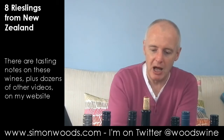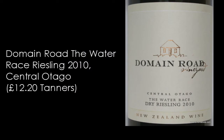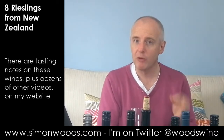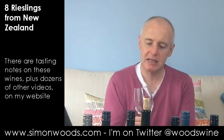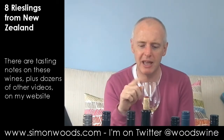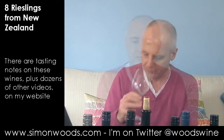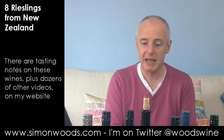Wine number three: Domain Road from Central Otago, 'The Water Race' 2010. So the first two were 2011, this one's 2010. It feels clean and grippy — more citrus, more of that crisp green apple character. I get a talc-dolly mixture character coming through. It's quite a fleshy style at 13.5% alcohol, one of the highest here.